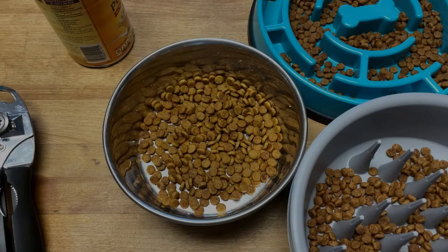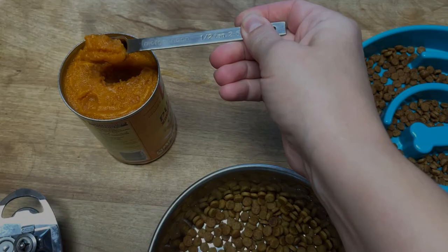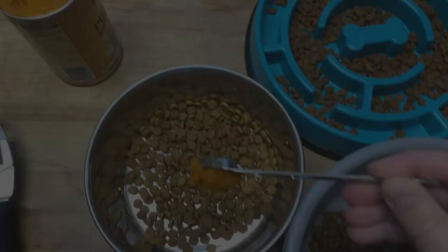How much pumpkin can I give my dog? You should start with a very small amount of cooked pumpkin or plain canned pumpkin puree. For small dogs, the max amount is half a teaspoon per day. For large dogs, it's up to two tablespoons per day. Don't give your dog any more than one teaspoon per 10 pounds of body weight.